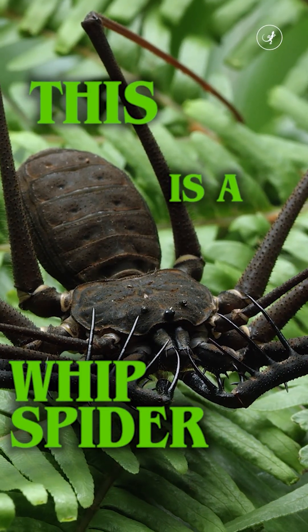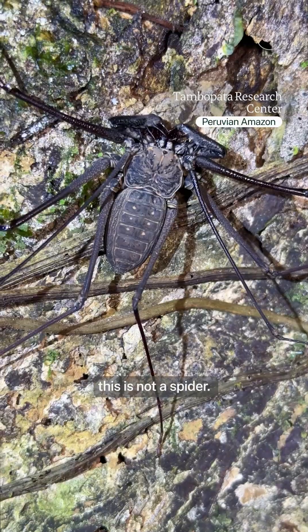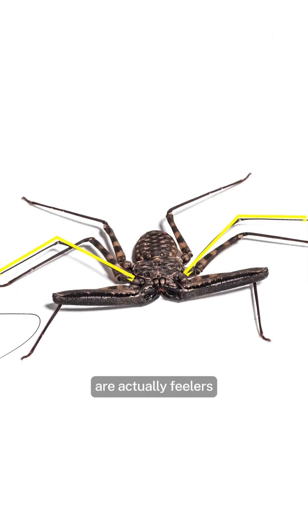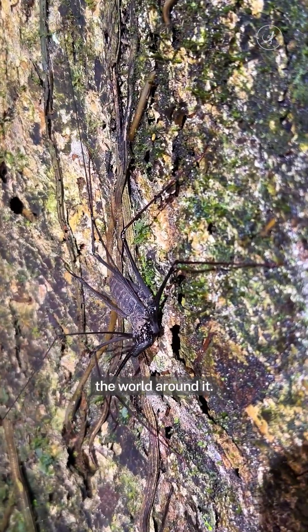This is the whip spider, and these are its whips. Despite its name, this is not a spider. While six of its legs are for walking, these front two are actually feelers packed with sensory hairs that help it explore the world around it.